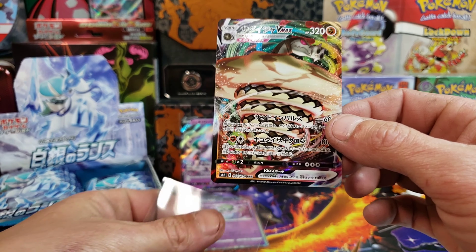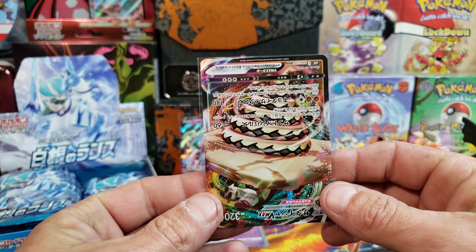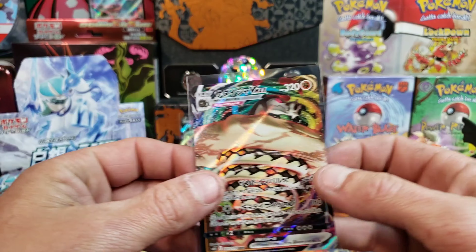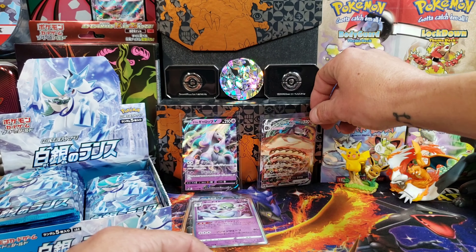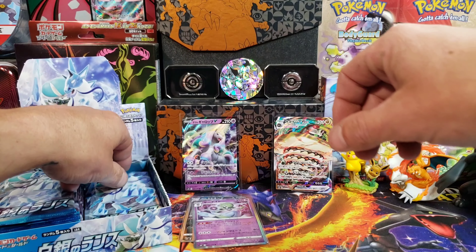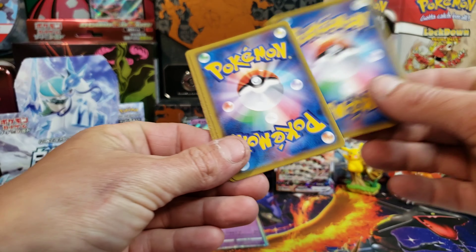It looks like Alcremie upside down — hey, you got Alcremie! That is pretty cool. Gigantamax Sandaconda. There's one of our VMAXes; we should be able to get one more.